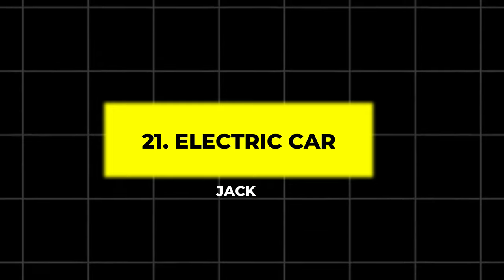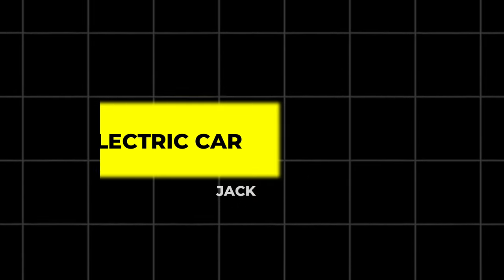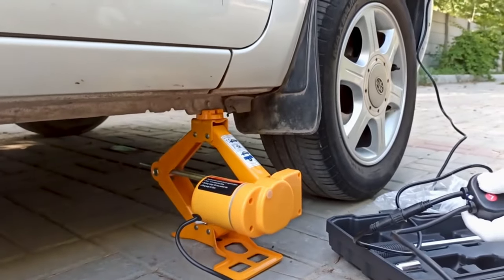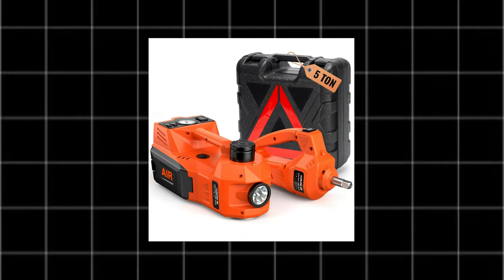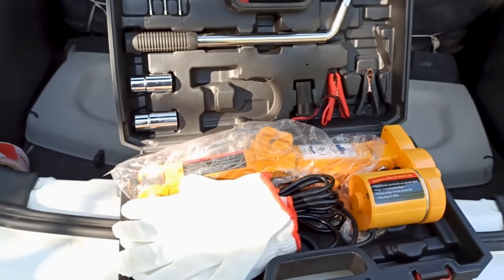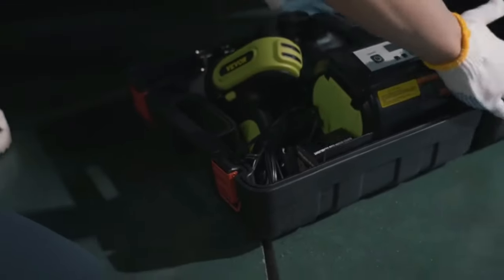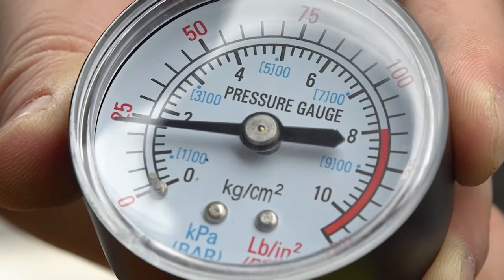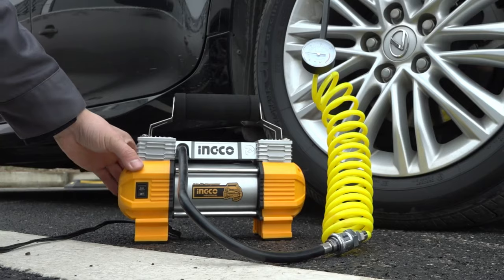21. Electric Car Jack. An electric car jack makes lifting your vehicle easy and efficient. With a 5-ton lifting capacity, this powerful gadget is essential for any car owner. It's compact, making it suitable for both home and roadside use. Plus, it includes a built-in tire inflator to keep your tires in shape.